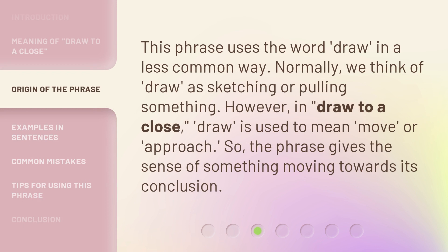This phrase uses the word 'draw' in a less common way. Normally, we think of 'draw' as sketching or pulling something. However, in 'draw to a close,' 'draw' is used to mean 'move' or 'approach.' So, the phrase gives the sense of something moving towards its conclusion.